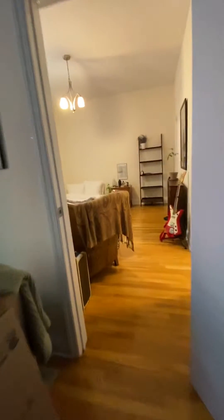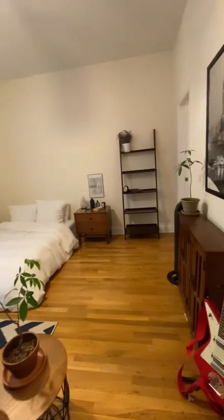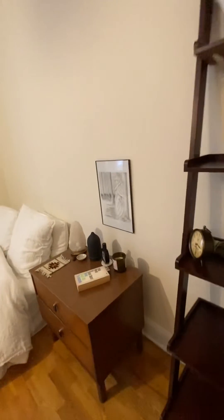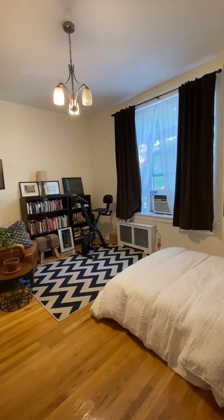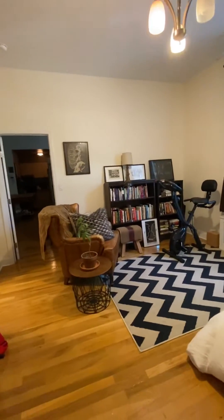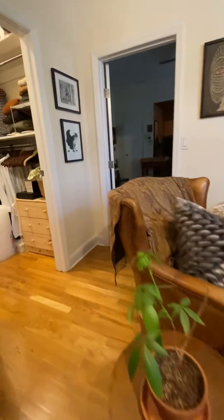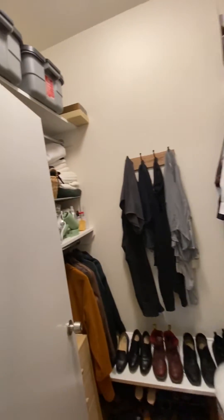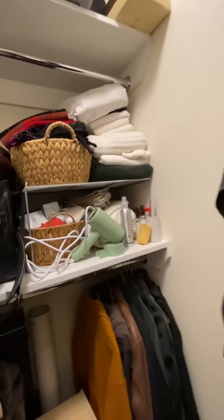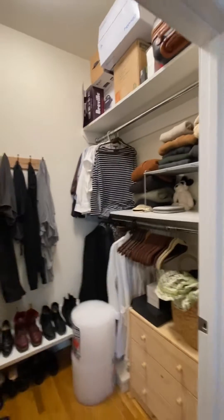Going into the bedroom — very spacious. This is a queen-size bed and lots of room for other stuff. You can see a whole little second living setup in here. And another really big closet with a ton of storage. Again, I have walked in to the walk-in for demonstration purposes, and out.